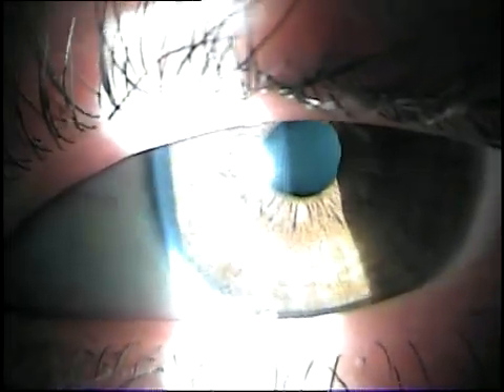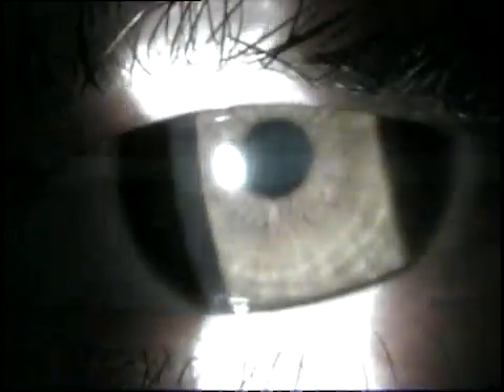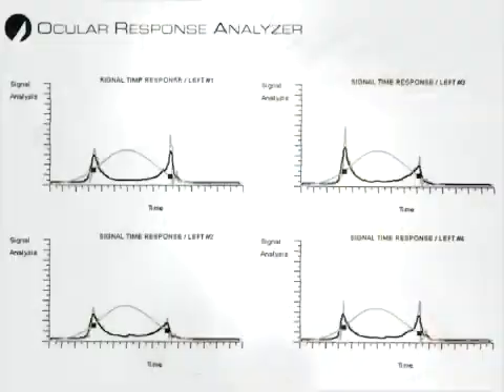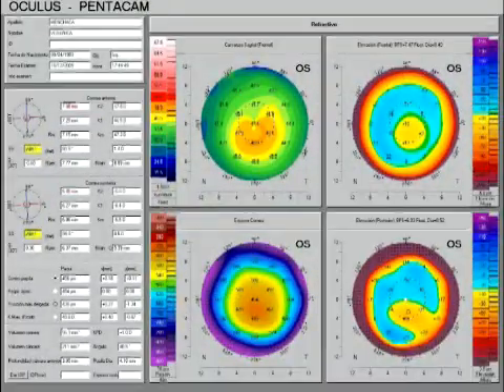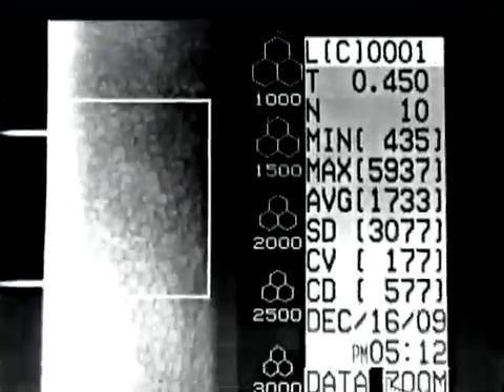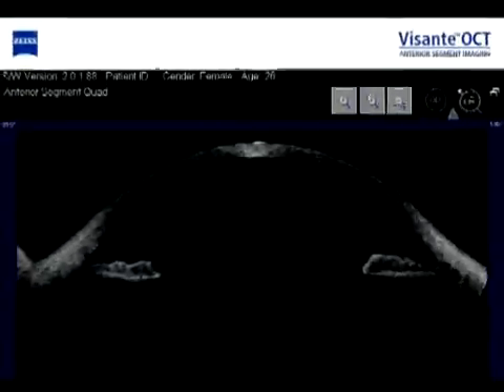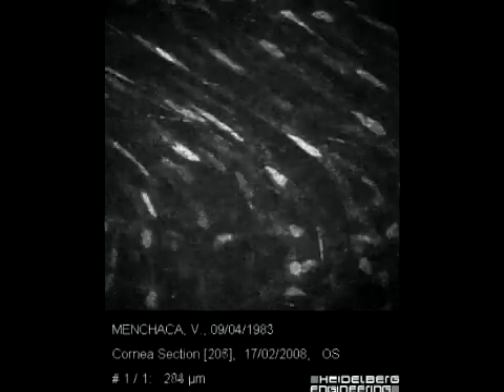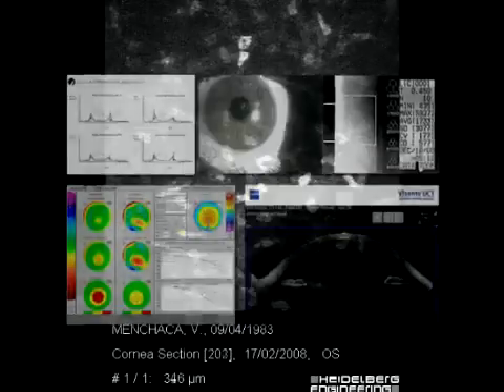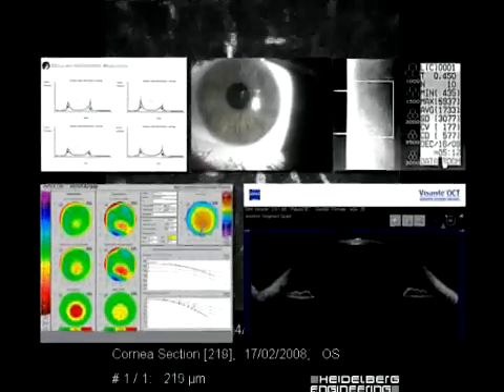After analyzing all this data, we examined the left eye of the patient in search for more clues. We performed ORA, stasiometry, Pentacam, specular biomicroscopy, OCT, confocal tomography, and lacrimal studies. None of the results of these studies would have changed our treatment criteria.